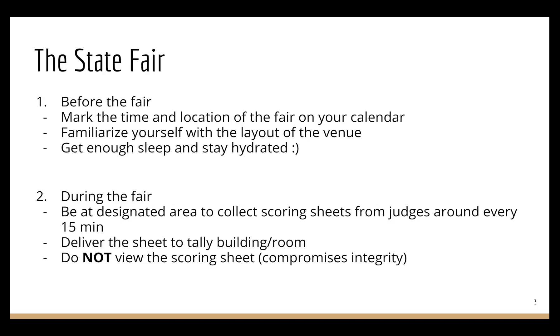During the state science fair, you will be asked to be at the designated area to collect scoring sheets from the judges around every 15 minutes. So say, if you need to be there at the hallway by 10 AM, then you need to be there by 10, collect the first round of scoring rubrics and scoring sheets, deliver them to the tally room, rush back to the hallway at 10:15, collect the second round of scoring sheets, and so on.